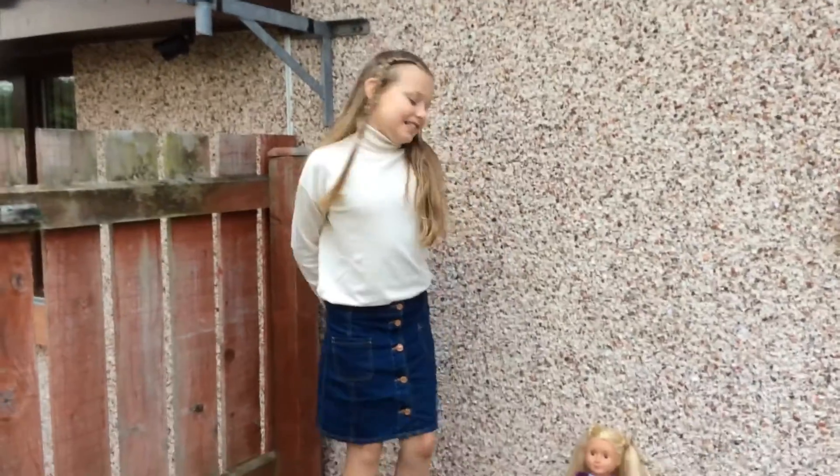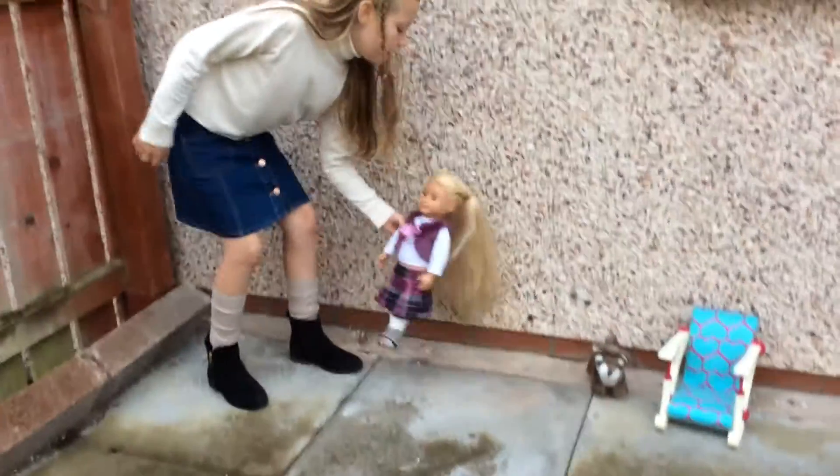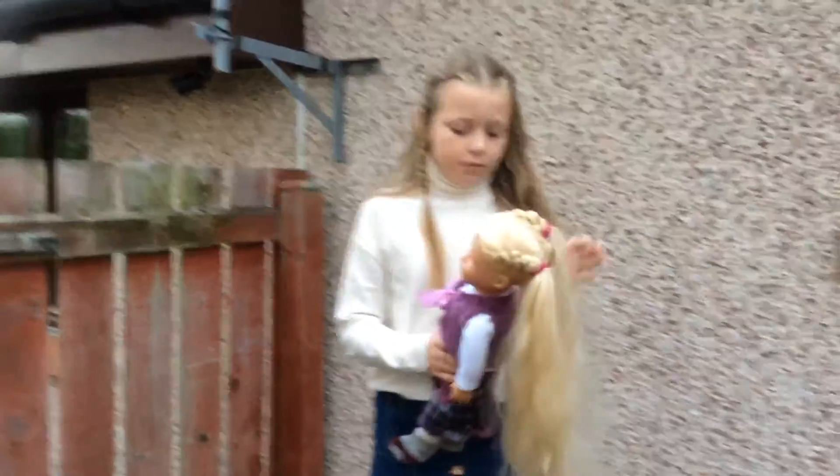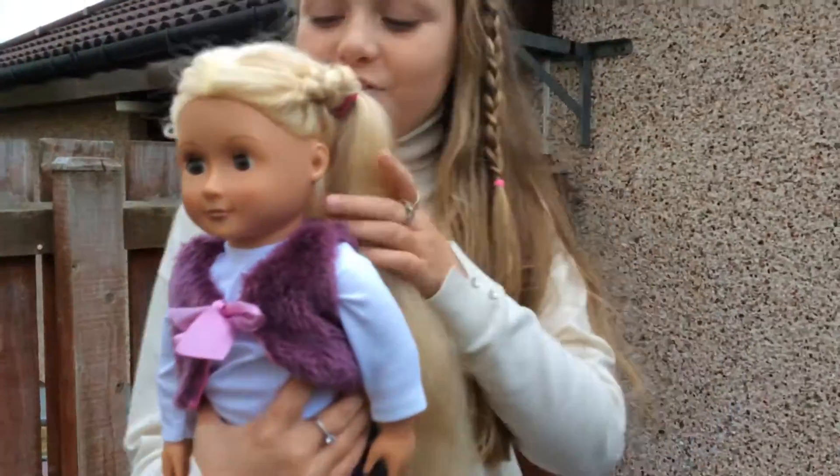Hello, my name's Casey and today I'm going to be showing you my Our Generation doll. This is my doll. The name is Sagey, it stands for Casey Jr.